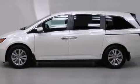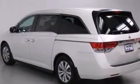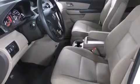Features include dual power seats, air conditioning with automatic climate control, cruise control, a CD player, a passenger side vanity mirror, front side impact airbags, a split folding rear seat, a rear window defroster, and a keyless entry system.